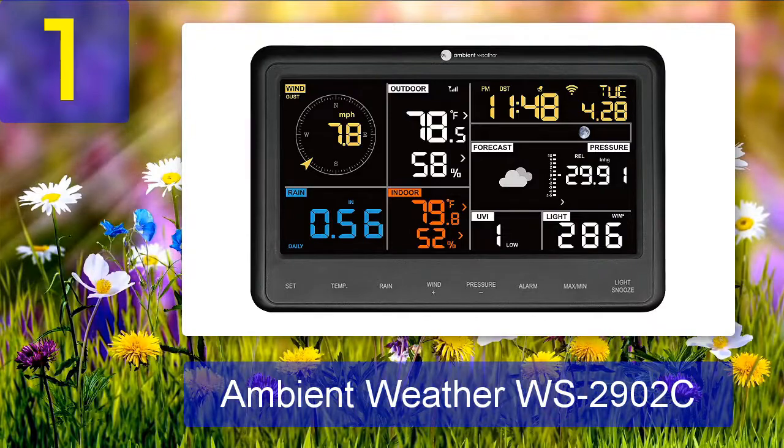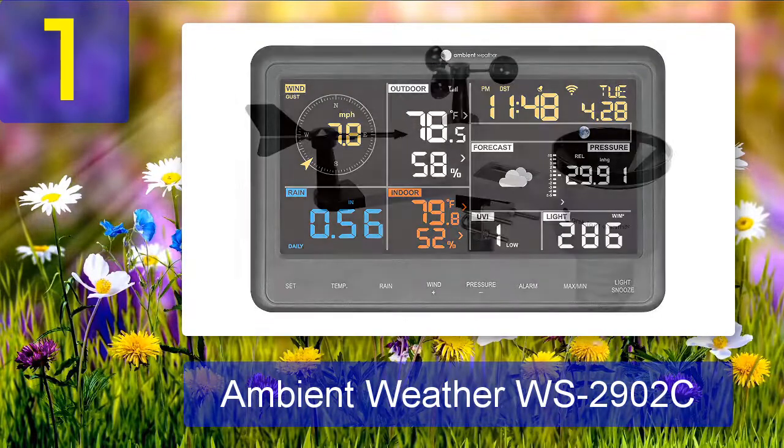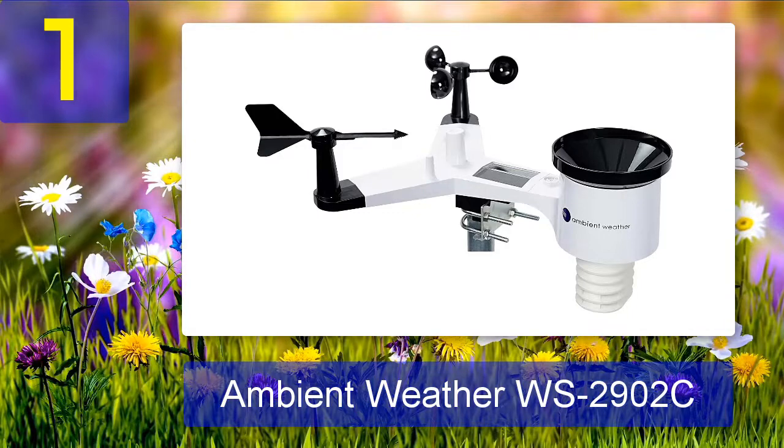After installing and configuring all the weather station's features, we collected the data and compared it with data from a nearby official weather station — the Ambient Weather array proved very close. We set up a temporary online account at Weather Underground and encountered no difficulties uploading the data to the web. In sum, this weather station is straightforward to install, produces accurate weather data, and allows users to publish their local weather data online. Pros: compatible with Amazon Alexa, solar powered, remote access via Wi-Fi, several useful readings. Cons: backup batteries not included.